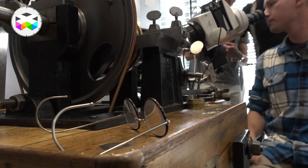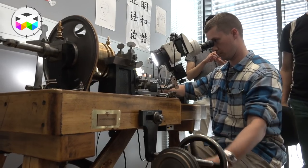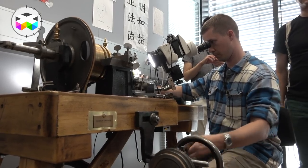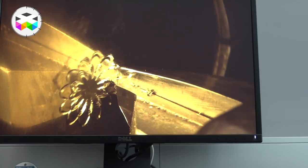How long does it take to complete a dial from start to finish? It depends on the difficulty of the pattern. To start — one hour — it can take up to two weeks. So turn clockwise with your left hand — you're driving backwards.